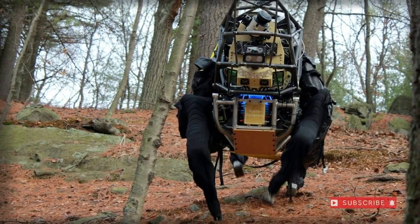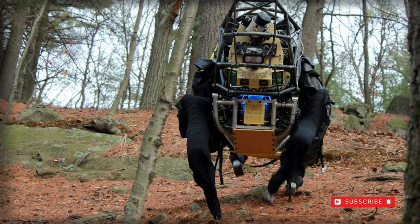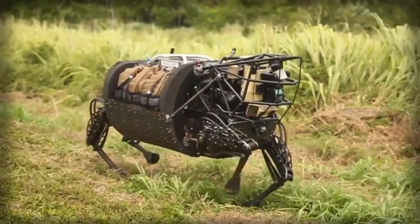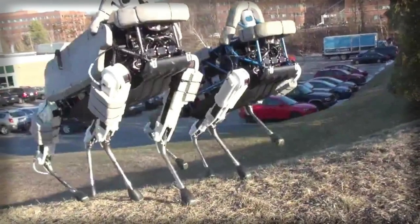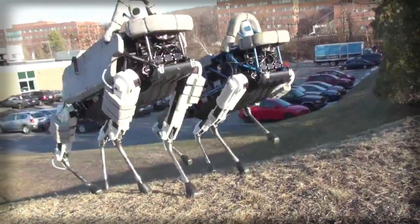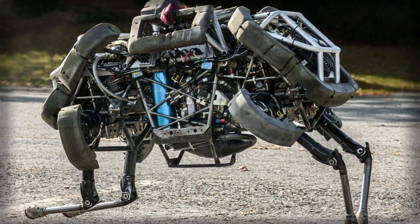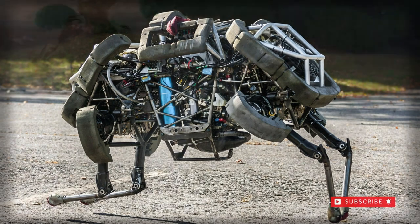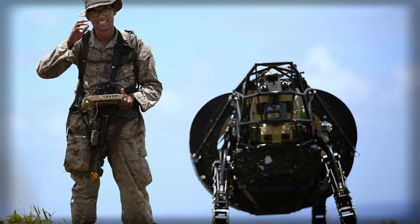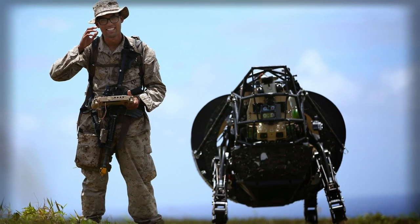BigDog is a robotic product currently under development by Boston Dynamics of Waltham, Massachusetts. The company holds origins tied to the Massachusetts Institute of Technology and has been in existence since 1992. BigDog represents one of a handful of well-known robotics projects currently under development and funded by DARPA's Tactical Technology Office.